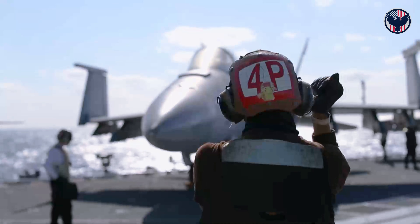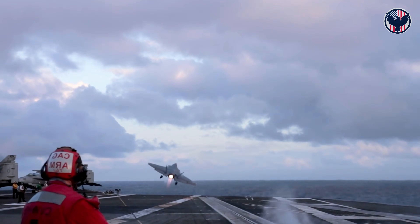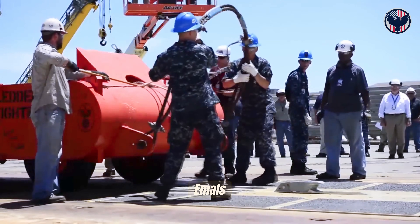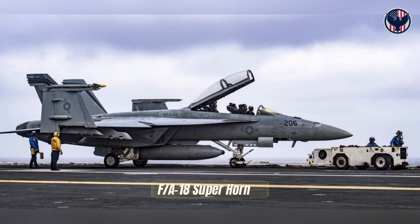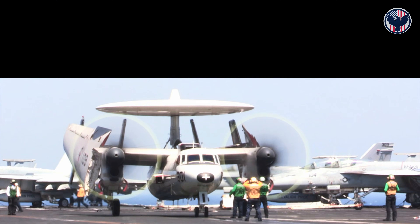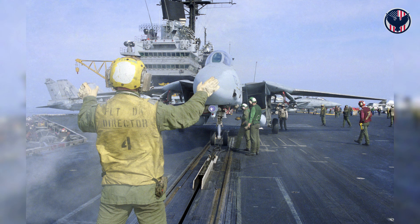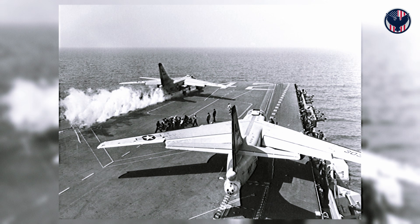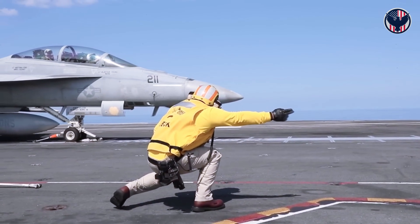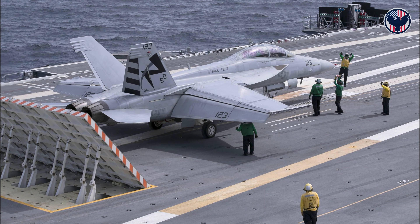Now let's talk about what everyone sees: the launch systems. Ford uses electromagnetic catapults; Queen Elizabeth uses a ski jump ramp. EMALS isn't just a catapult — it's a programmable launch system. Every aircraft is different: a 70-ton F/A-18 Super Hornet, a 5-ton reconnaissance drone, a 40-ton early warning plane. Each needs a different acceleration profile. Steam catapults can't adjust — they're mechanical, fixed power. Every launch is the same brutal shock, stressing airframes and causing metal fatigue. EMALS tailors the launch for every single aircraft: smooth acceleration, less stress, longer airframe life, faster recharge between launches.